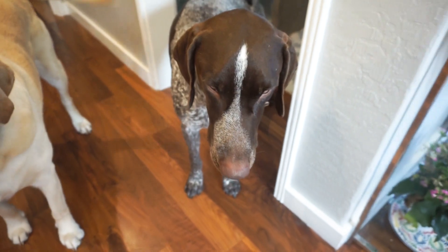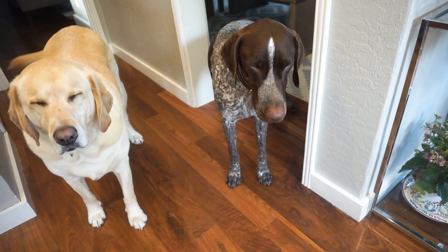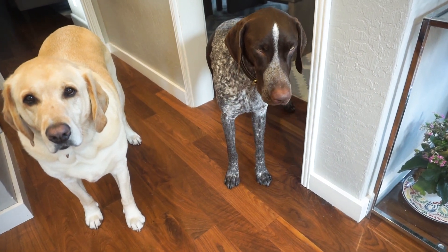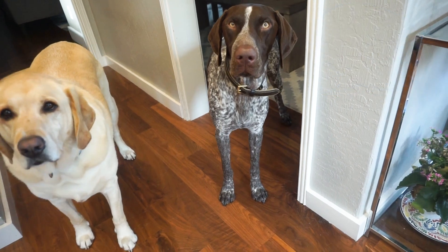We have some antibiotics that we have to give him for a couple of days, but he's swaying — he needs some rest. Cancel the walk. We're going to rest, okay Wally. We're going to recover well.